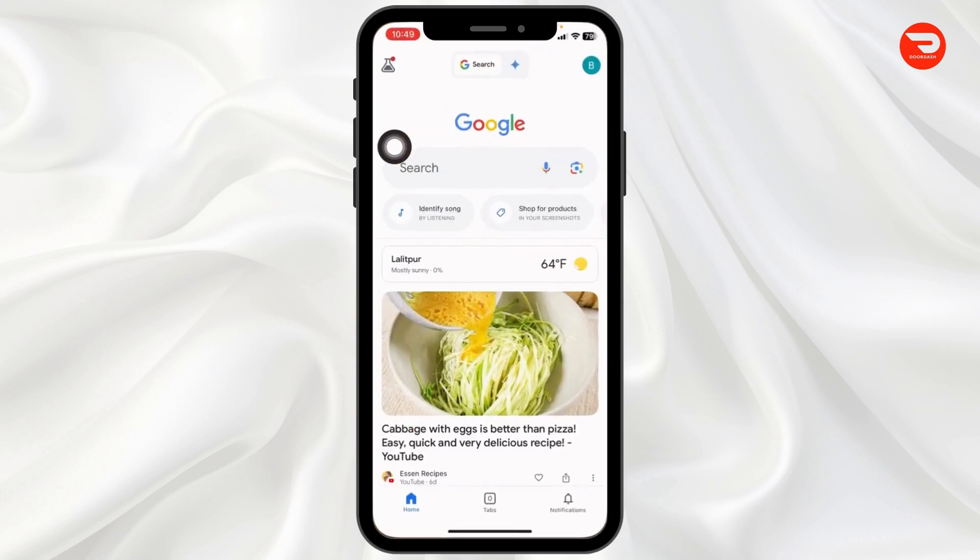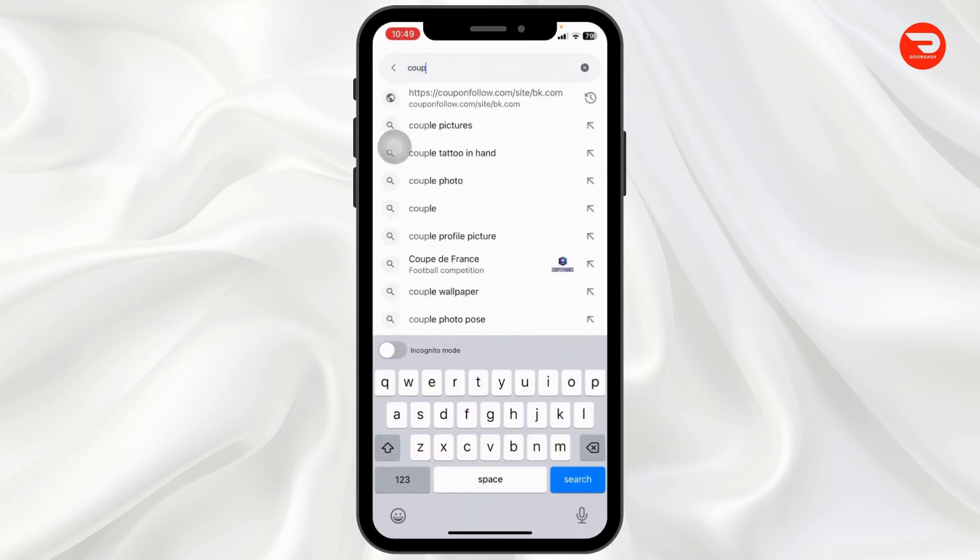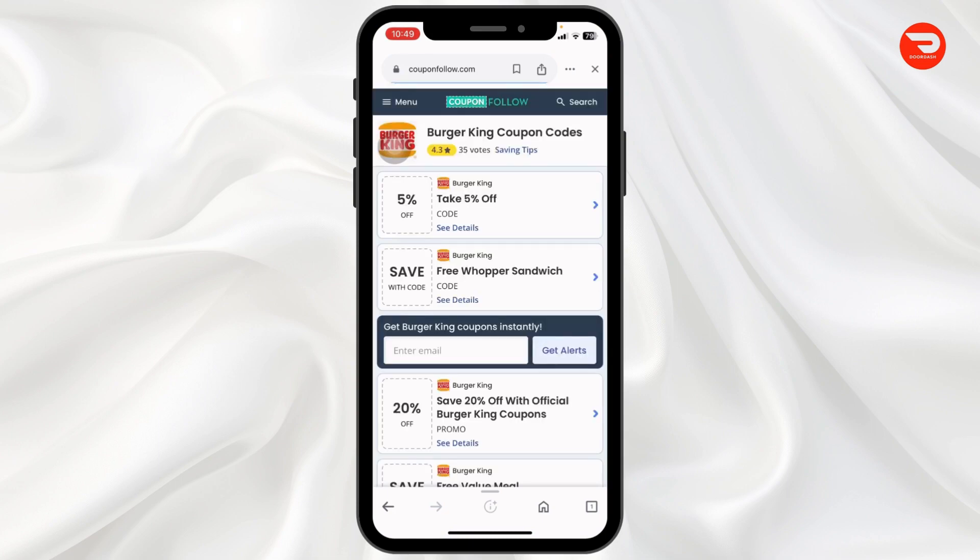Launch your preferred browser. Now type in couponfollow.com and search for it. You will be directed to the official website of CouponFollow.